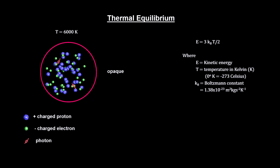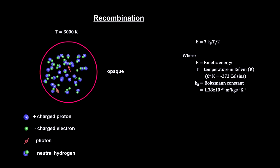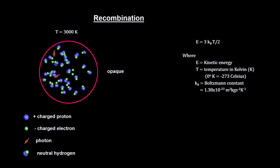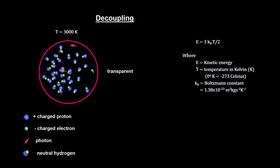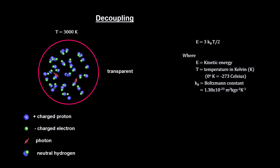As the universe expands, it cools. At some point, it cools enough for protons to capture electrons to form electrically neutral hydrogen. This process is called recombination. Once the transformation to electrically neutral particles is complete, light will travel through space without any further interactions — this is called decoupling. The radiation is said to have decoupled from the electrons and protons. The plasma becomes transparent.